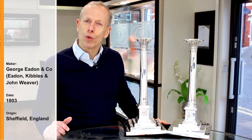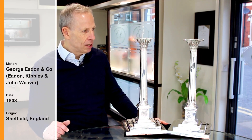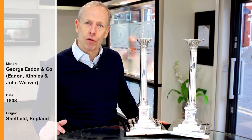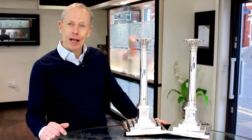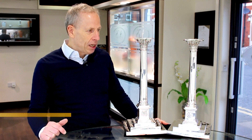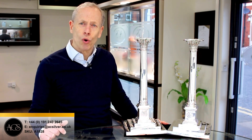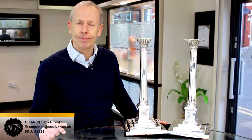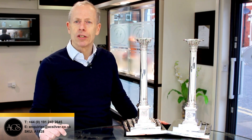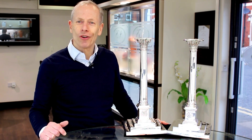They've been made by George Eden & Co. in 1803 in Sheffield — a renowned Sheffield silversmith. As you can imagine, these candlesticks are sold with my highest recommendations. If however any further information is required, please do not hesitate to telephone our store or email me directly and I'd be happy to answer any queries or questions that you may have. In the meantime, I thank you for watching and I hope to see you on the next video. Thank you.